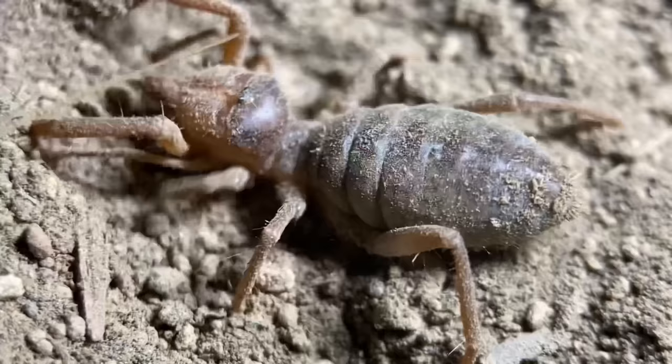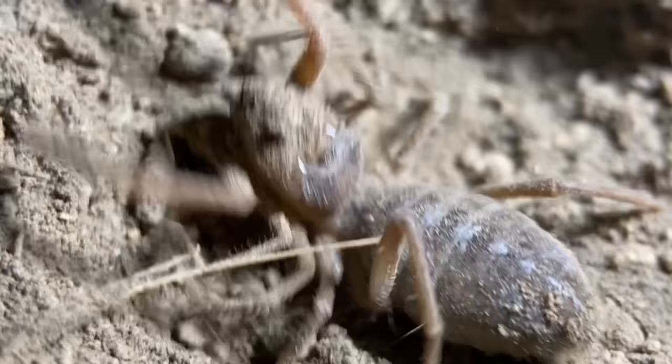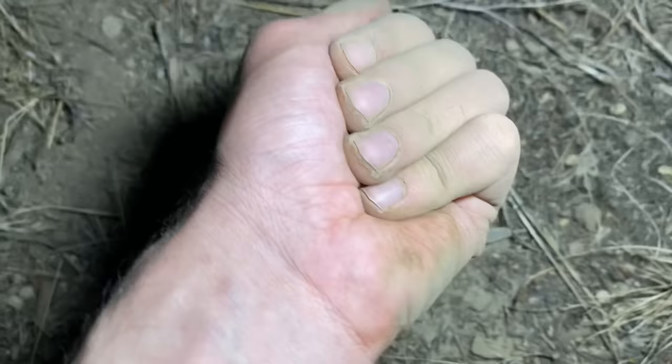Tonight the temperature is quite warm. But what's interesting about these guys is that you can find them out at night in near freezing temperatures in this particular habitat. I'm placing our camel spider right back on the ground here.